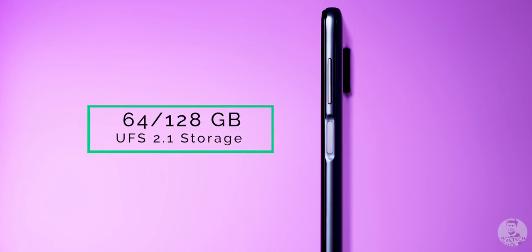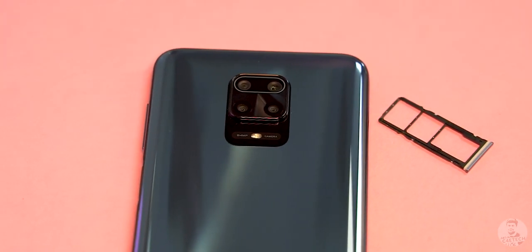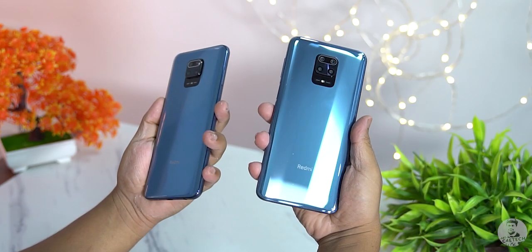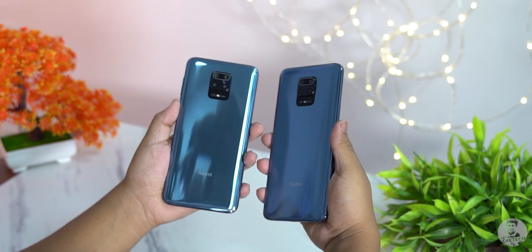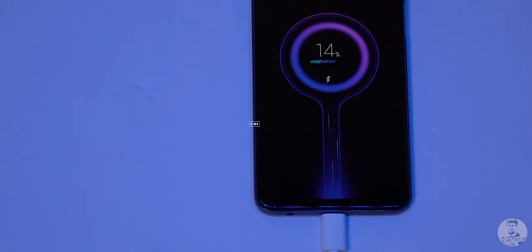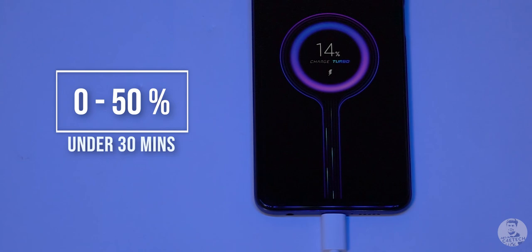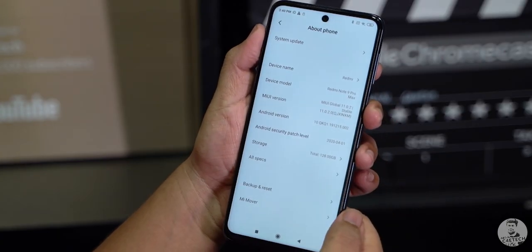As far as internal storage goes, we have 64 or 128 gigs of UFS 2.1 storage with the option for added expandability via a dedicated microSD card slot. One of the highlights of the Note 9 Pro Max is the battery life — it's the same 5020mAh battery as the regular Note 9 Pro, but it ships with a 33W fast charger so we can get from 0 to 50% in about half an hour. With rapid fast charging, MIUI 11, and an 8nm chip, the result is excellent battery life — this phone easily lasted a full day on a single charge, sometimes stretching well into day 2.